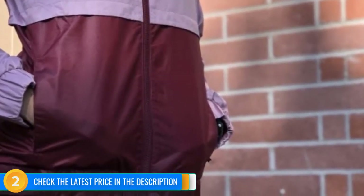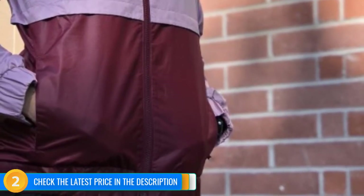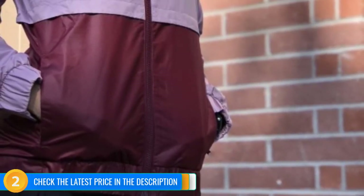The elastic cuffs are wide and comfortable to slide up your forearm, while the dual-direction zipper allows you to zip it your way. Its pockets are impressively large and zip closed to keep your belongings secure.